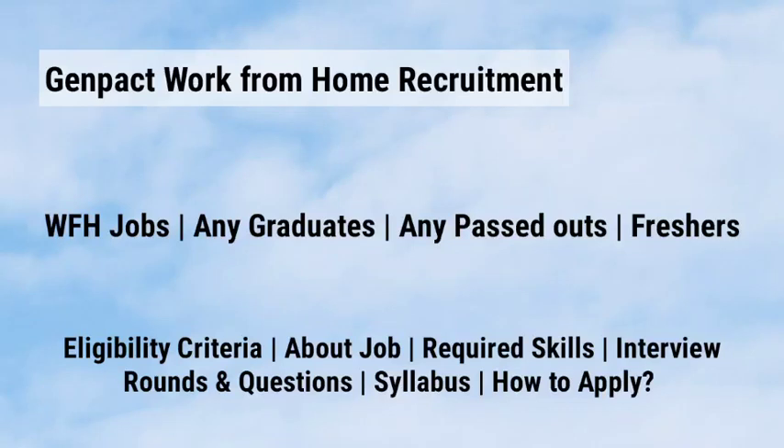Hey guys, welcome to Techie Infos. Today we are going to see about Genpack work from home jobs for freshers and experienced.